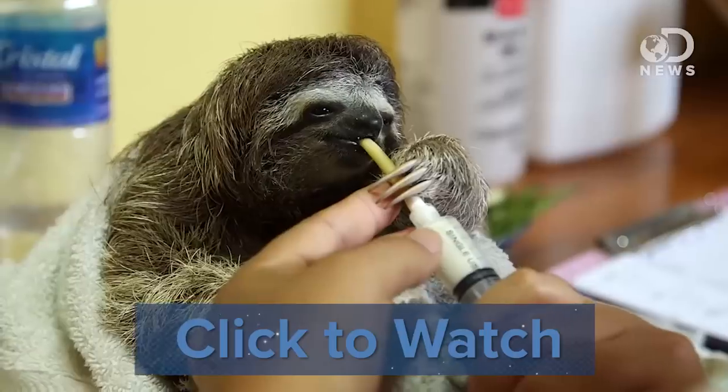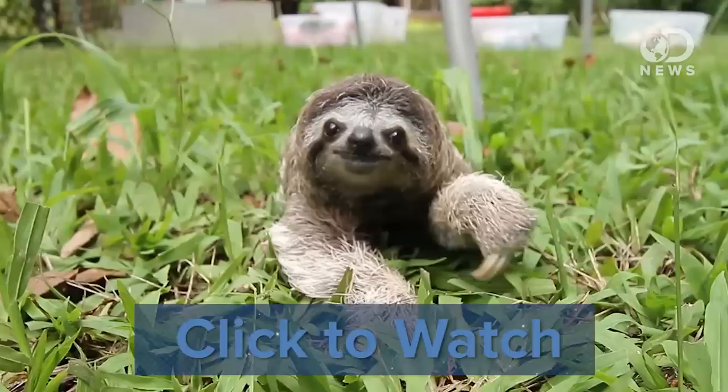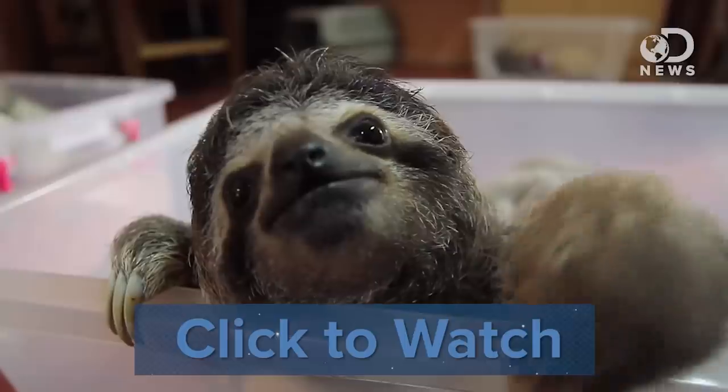What about y'all? Are you as surprised as I am at how these little guys used to look? Let us know in the comments below, and remember, it's sloth week all week long, so if you want even more videos to fawn over, you can check them out over on the Animalist YouTube channel, or just head over to sloth week dot com. And we will put a link in the description below as well, just in case.